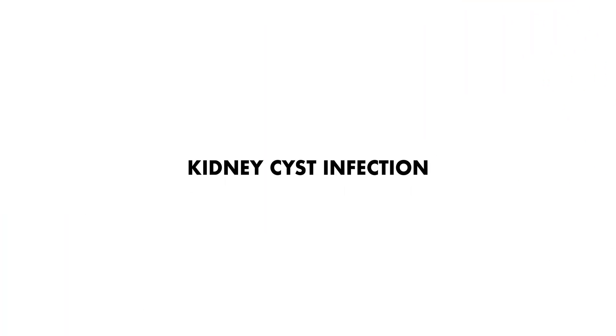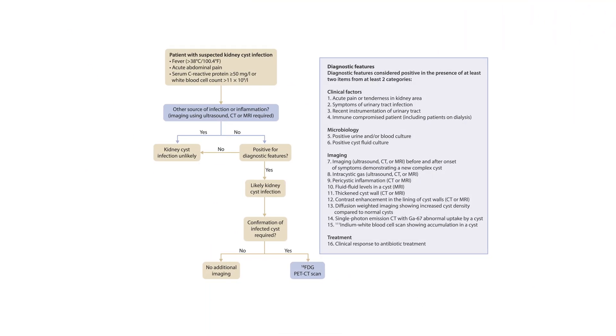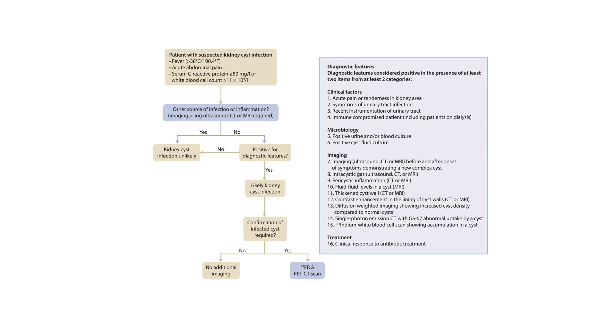Our next takeaway highlights kidney cyst infection. People with ADPKD who present with fever, abdominal or flank pain, and increased white blood cells and/or C-reactive protein should be worked up for kidney cyst infection. In people with ADPKD and kidney cyst infections, we suggest treatment with four to six weeks of antibiotic therapy rather than a shorter course.